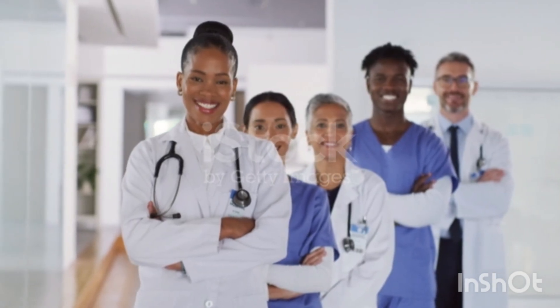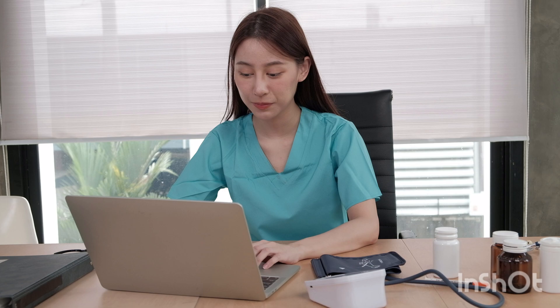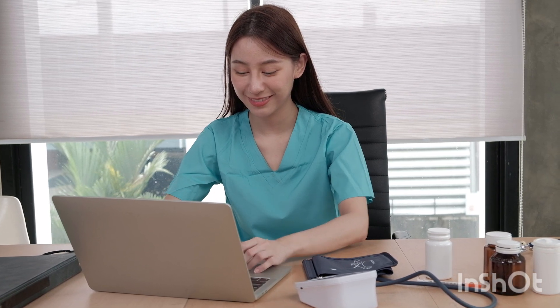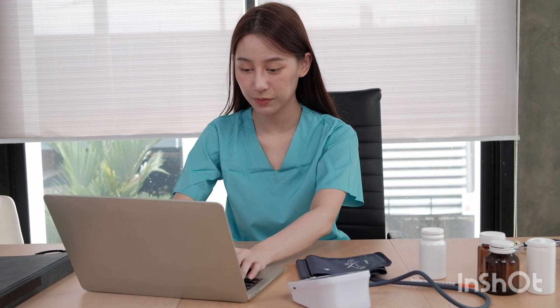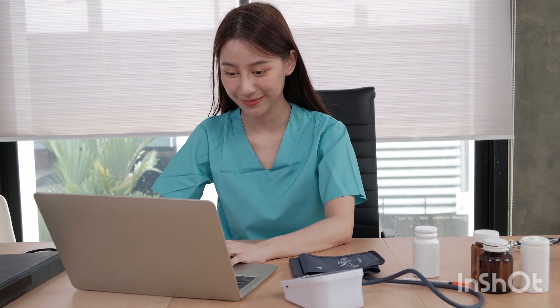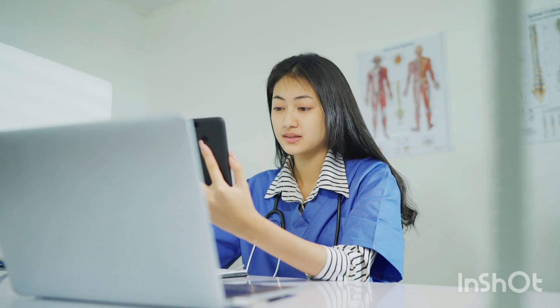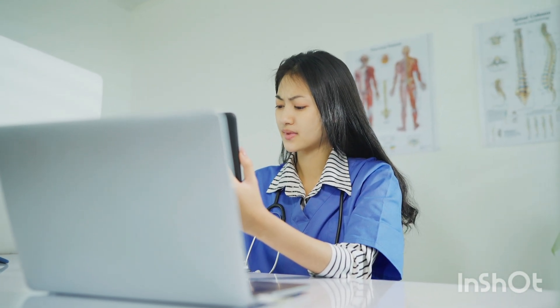Hello Quizmasters! Are you getting ready for the ESIC entrance exam? Then you have clicked the correct video. Get ready to dive into the fascinating world of the endocrine system with engaging multiple choice questions. Prepare to challenge yourself and sharpen your understanding of the endocrine system like never before. Let's get started and see how well you know this complex yet essential control system.